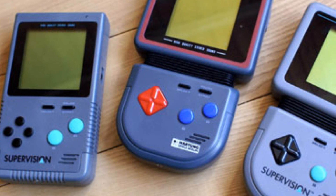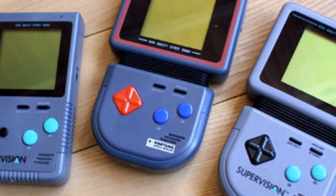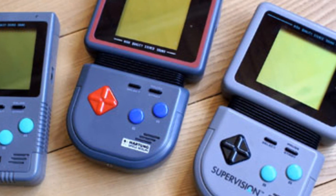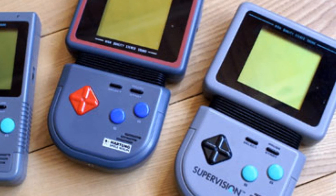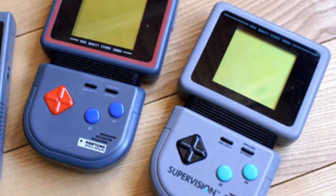There was also, apparently, a third version released, which lost the bendable section and changed the D-pad once again. The location of the start and select buttons was also changed and the handheld added raised sections to the front. This version was released in grey, green and yellow.